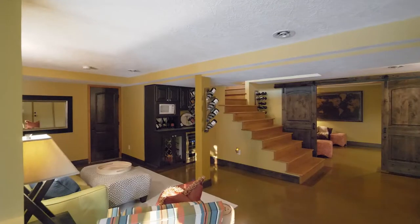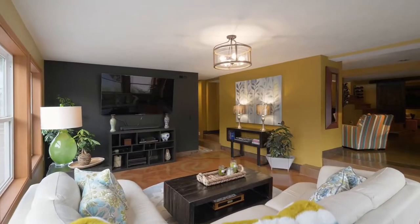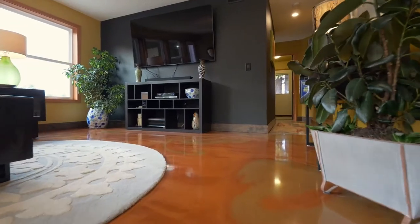On the lower level, relax or entertain in multiple living spaces, including a sunroom with a gorgeous custom Chemicote epoxy floor.